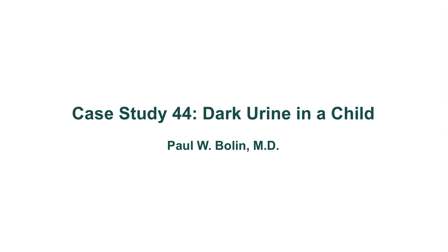Hello again, everybody. Welcome to case study number 44. This will be a child coming in with dark urine.